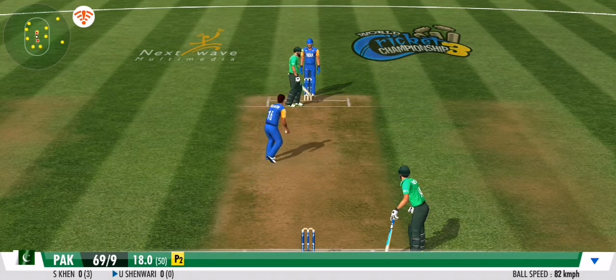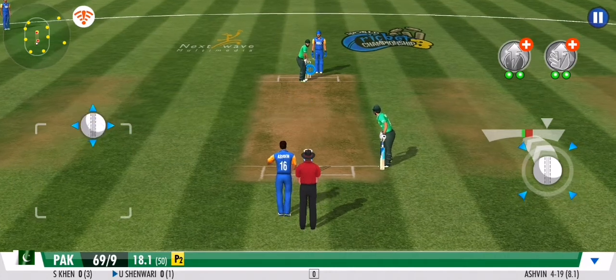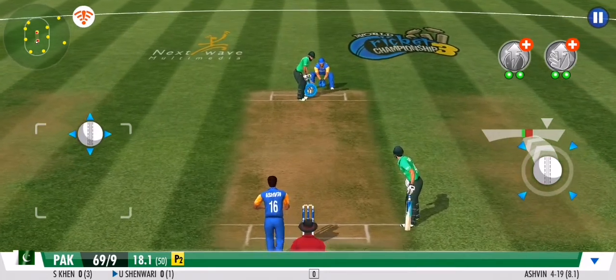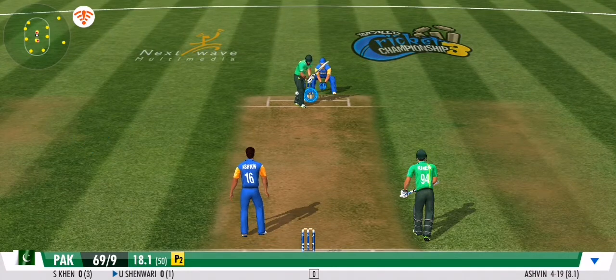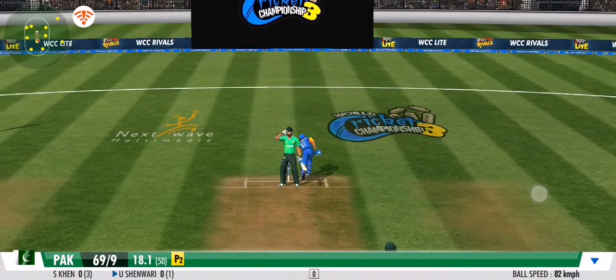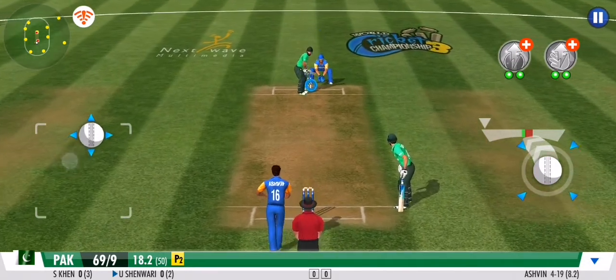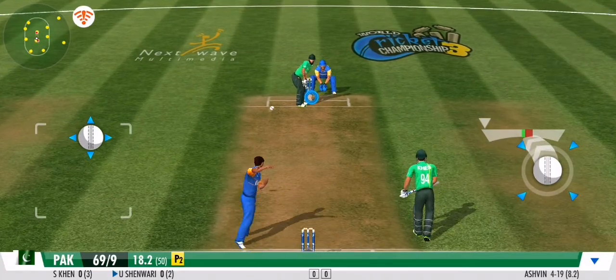Steps out on his front foot and defends that beautifully. Well bowled — nothing conceded. The fielders are pulling out all the stops by making all the stops. No run again. Clever bowling by the bowler, but the batsman has been deceived completely.